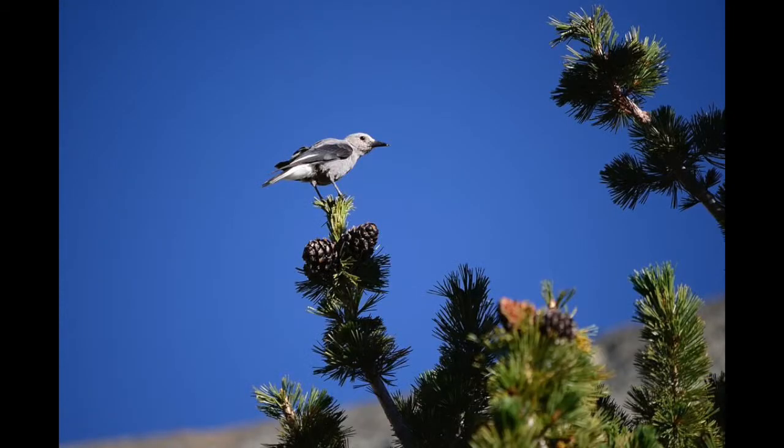Just a little further up the trail I saw this Clark's Nutcracker. It kept flying around and chose to fly right up near me, and I was able to get a really nice shot.